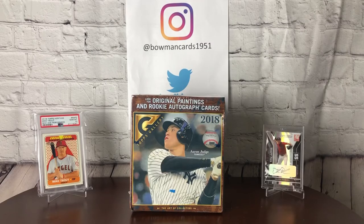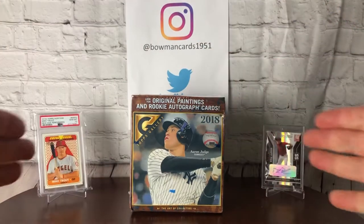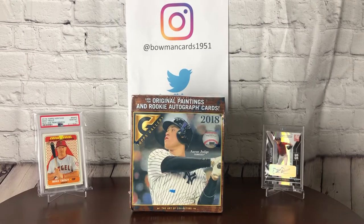YouTube, what's going on? Bowman1951 back at you with the first video of 2019. I'm really excited to welcome you to the new recording studio. We've got a brand new backdrop, studio lighting, and a microphone now to help with sound while I record. I'd like to stay at the sorting table where I've got more room, but for now we've got this set up in another area of the man cave.